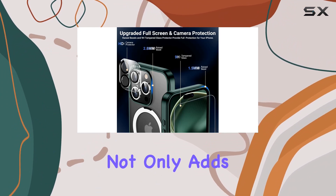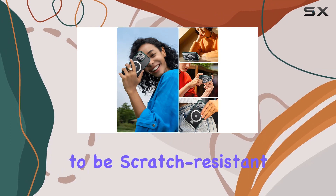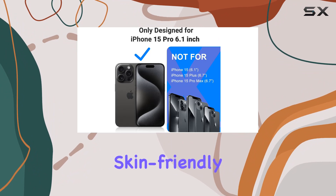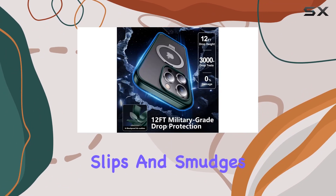The translucent matte finish not only adds a touch of style in this gorgeous green color, but also proves to be scratch-resistant and remarkably anti-fingerprint. The upgraded nano-oleophobic coating and skin-friendly layer give it a silky touch, making it comfortable to hold and resistant to slips and smudges.